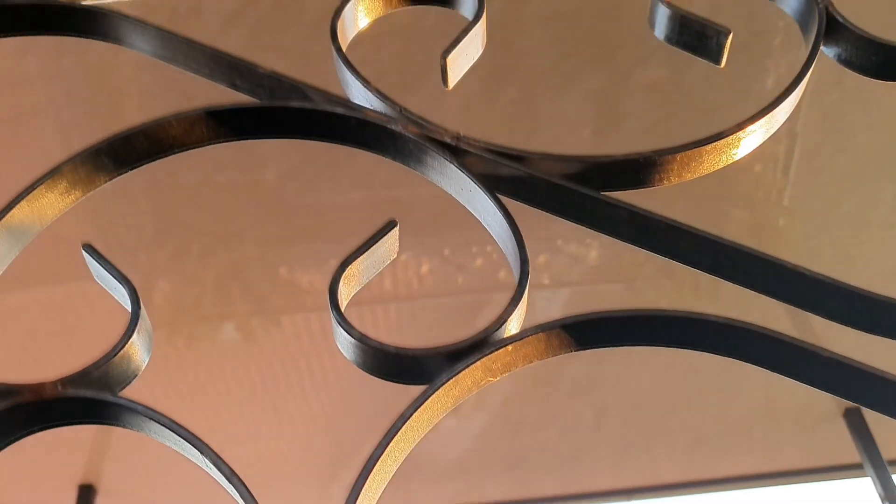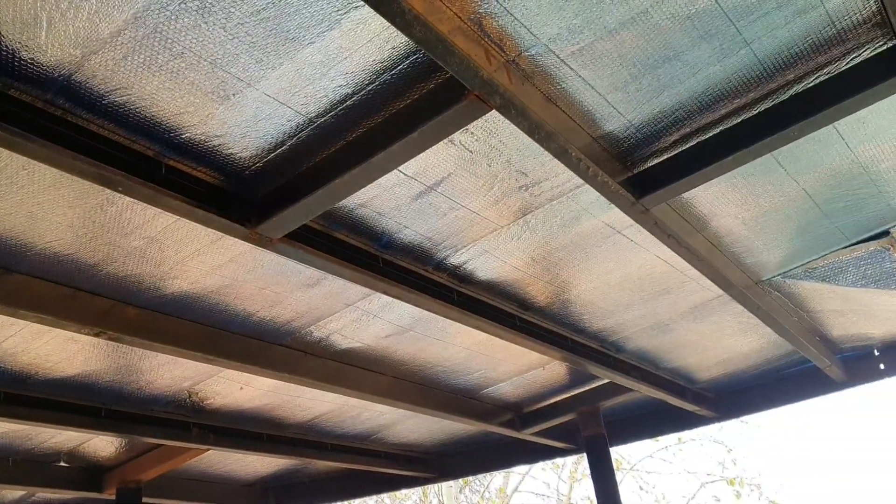Slowly but surely the ceiling is coming together — every day we're able to put in a few panels. It looks great. We've still got quite a far way to go but we'll get it done, it's just going to take a little longer.